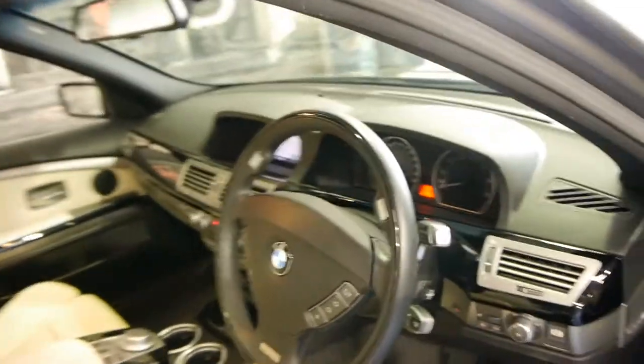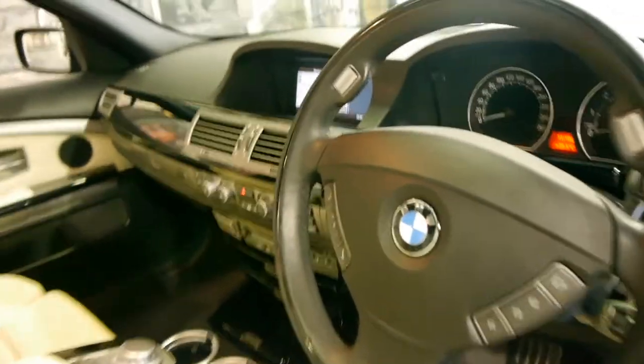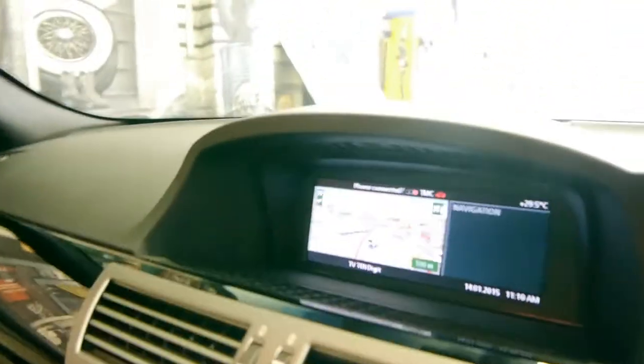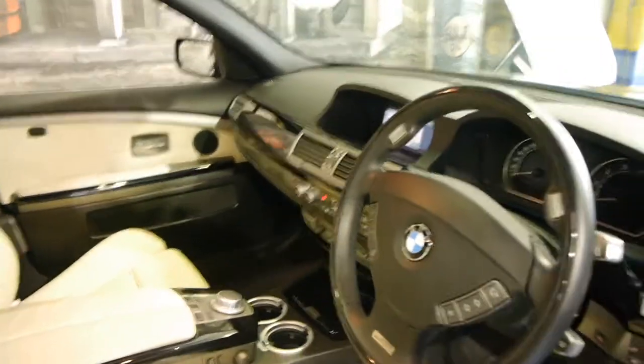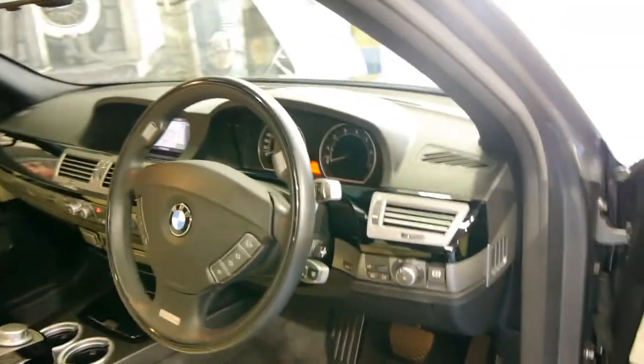The Individual came with individual lighting and badging, a different steering wheel, and the list goes on. This particular car has a digital TV, Bluetooth, and it's got the newer navigation system. Like every other 7 series it's got memory electric seats and bi-Xenon headlights.